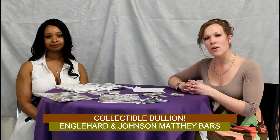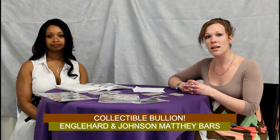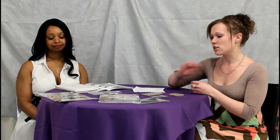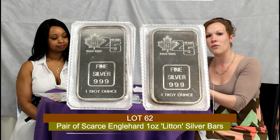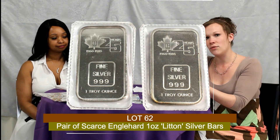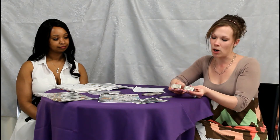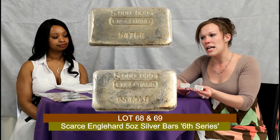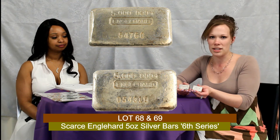One of the new categories is going to feature a lot of Engelhart and Johnson Matthey bars. A lot of the mintages listed on these bars have been phased out and some have predicted maybe only 10% of mintages are still in existence. First we have a pair of Engelhart art bars — these were short runs made specifically for companies. These two were made for Lytton Canada for their 25th anniversary, so you'll receive two bars in this lot. We also have two scarce Engelhart bars classified as the sixth series, with two different serial variations — one has a five-digit and one has a six-digit number, but they are both under the same classification.